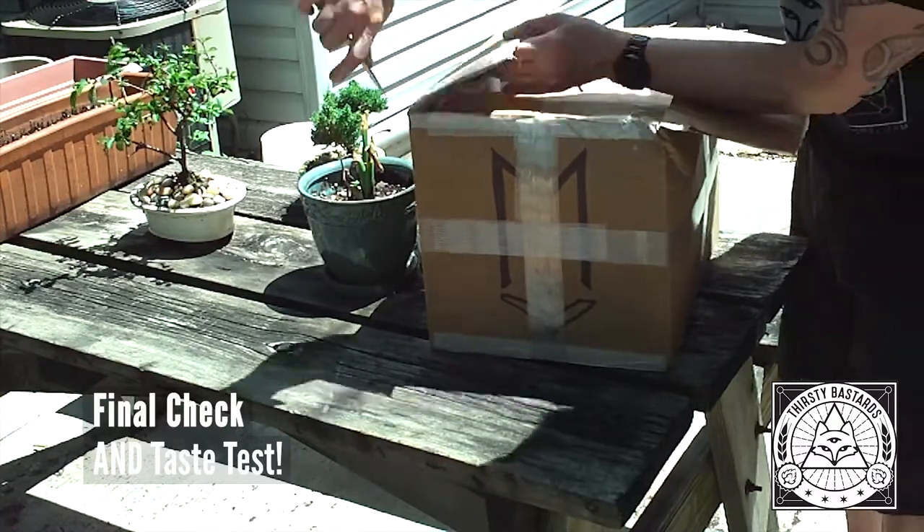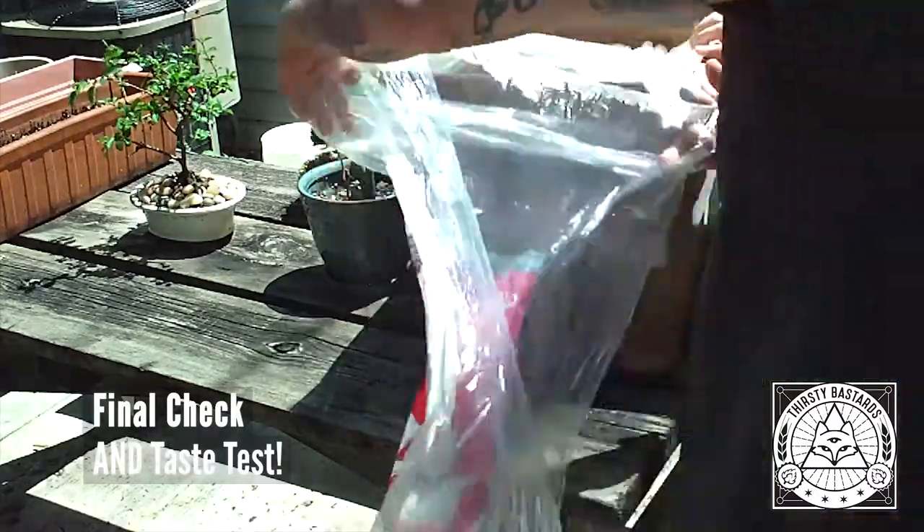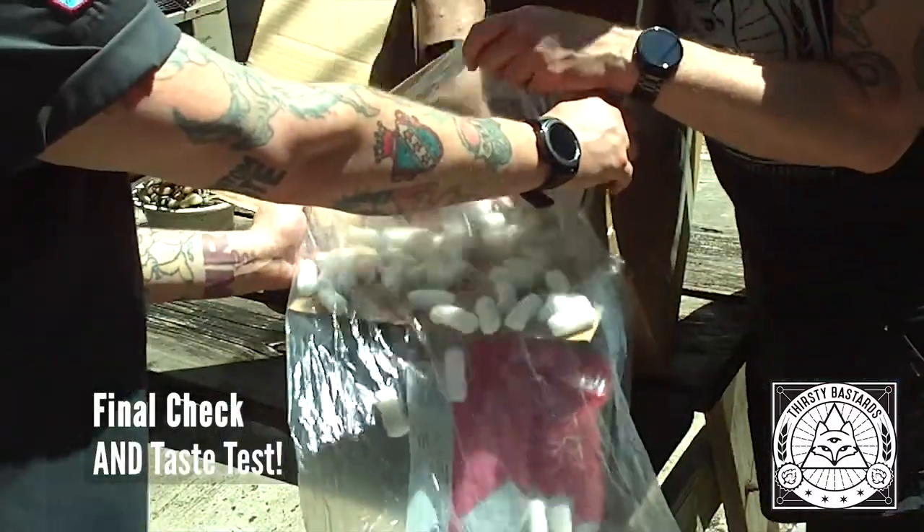That would stand for the magnificent taste of Maplewood beer. There you are. Wink.